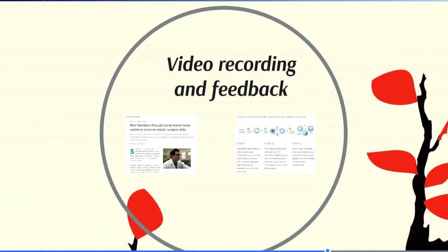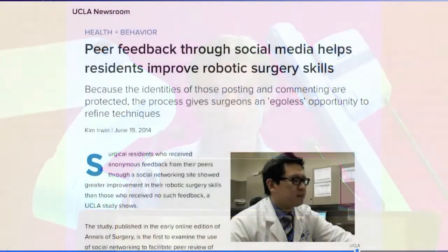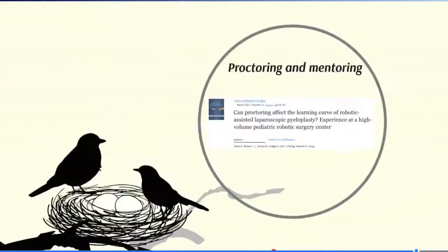Video recording and feedback — we have to use technology to become better. Jim Hu and colleagues showed that surgical residents who uploaded their videos online and invited expert reviews anonymously did better over time compared to those who did not. There are now online platforms available. I'm fortunate to be a reviewer for one called CSATS, where you can upload your video and receive feedback on robotic surgery skills along with specific suggestions on what the surgeon is doing well and how to improve. This feedback can greatly help in overcoming the learning curve initially.